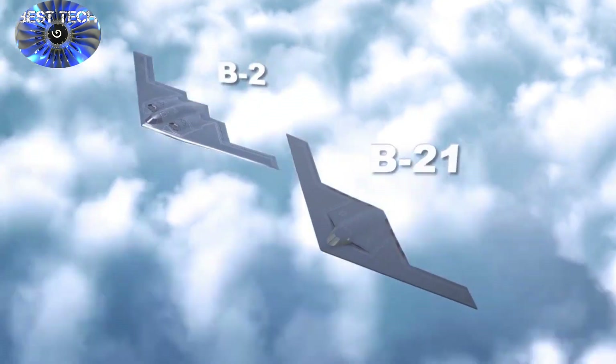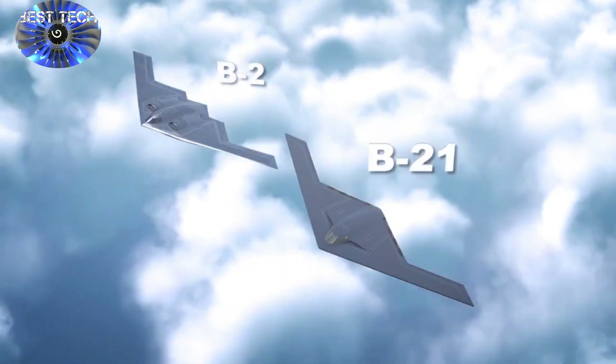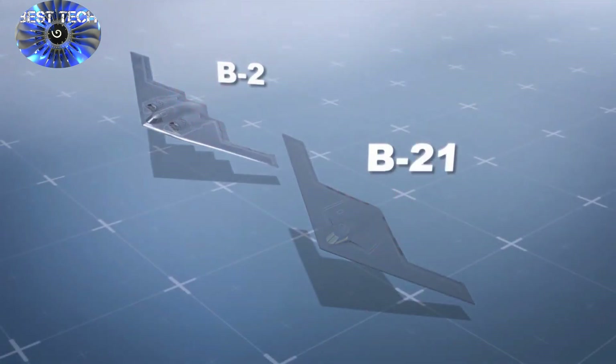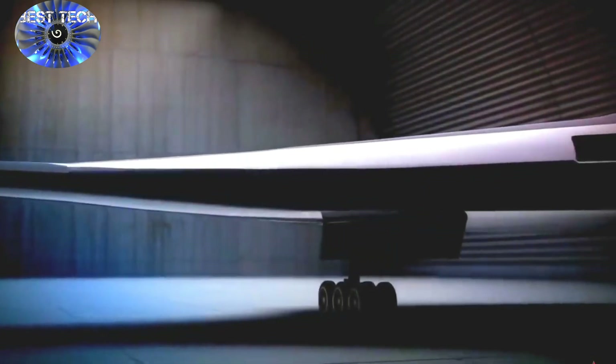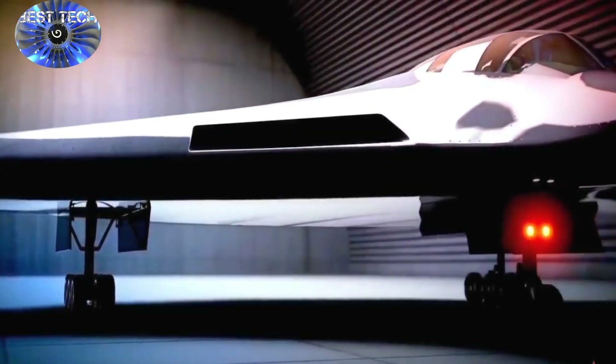This might explain why the B-21's inlets are even more indented and rounded than the B-2, and the new B-21 bomber does have a smaller or more blended incline between the fuselage and wings. Protruding configurations of any kind, even if rounded or covered in a radar-absorbing exterior, are more likely to generate some kind of radar ping return from ground-based air defense systems. Vertical structures and uneven contours are therefore more likely to generate radar returns, as electromagnetic pings will discern the differences in shape.